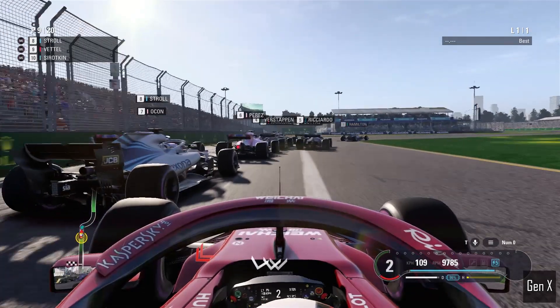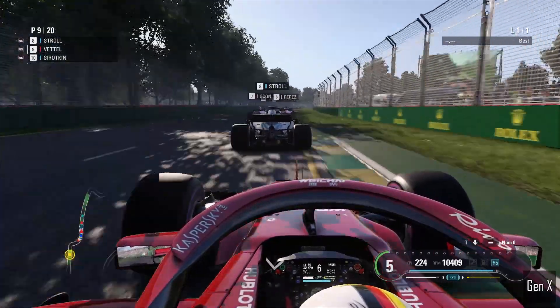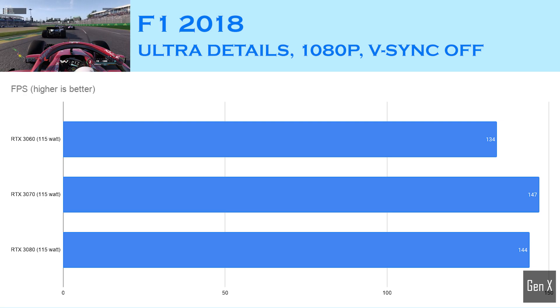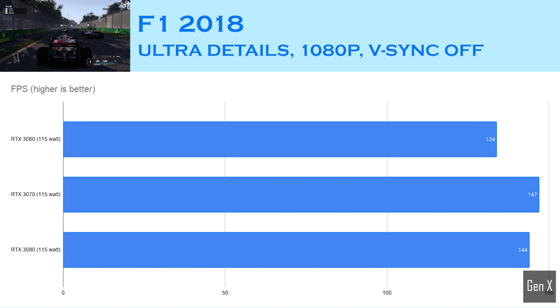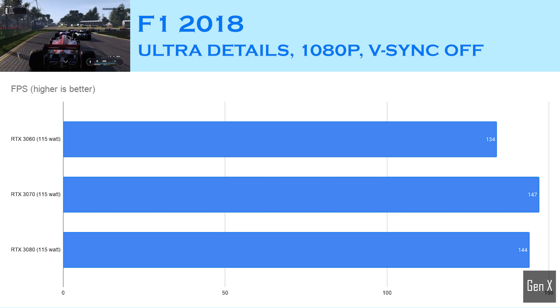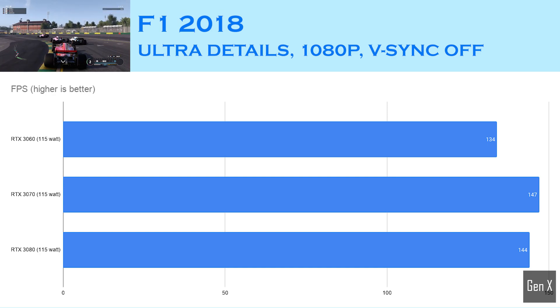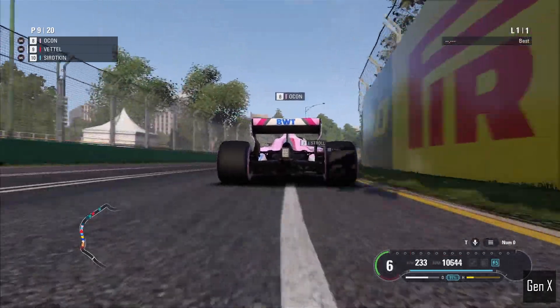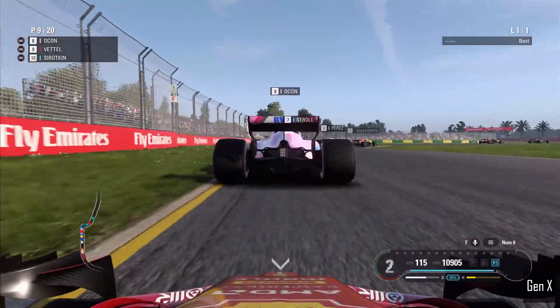F1 2018 is a fabulous racing game that is very well optimized and usually returns a high FPS. Setting the game's quality settings to the highest, I saw an average FPS of 134 with the RTX 3060, and the RTX 3070 increased this to 147. Surprisingly, the RTX 3080 only scored 144 frames per second — a result I retested over multiple runs with the same outcome. In any case, if you are playing on a 144Hz panel, this result is good enough to match the screen's refresh rate.